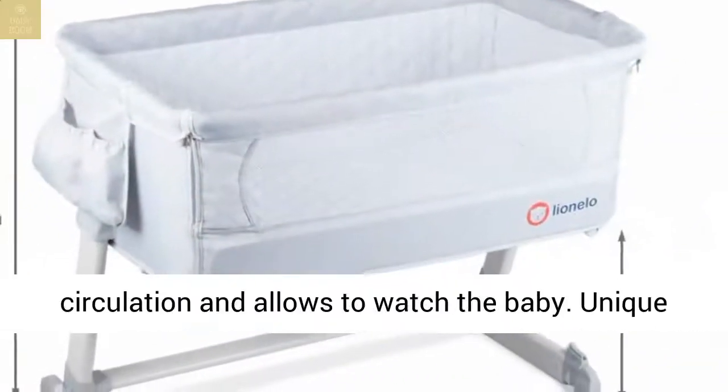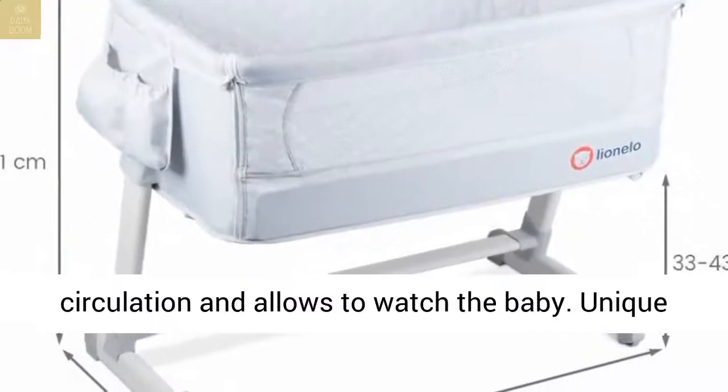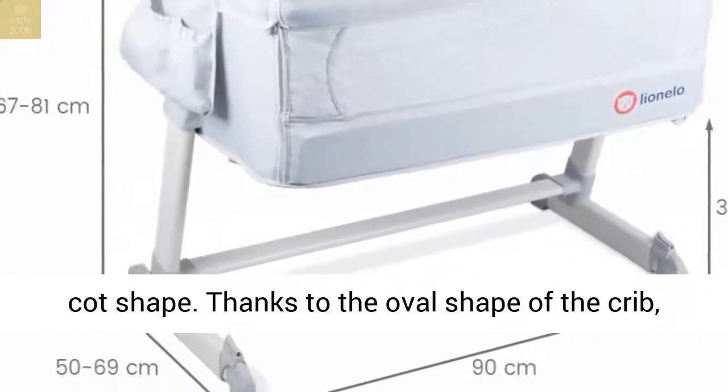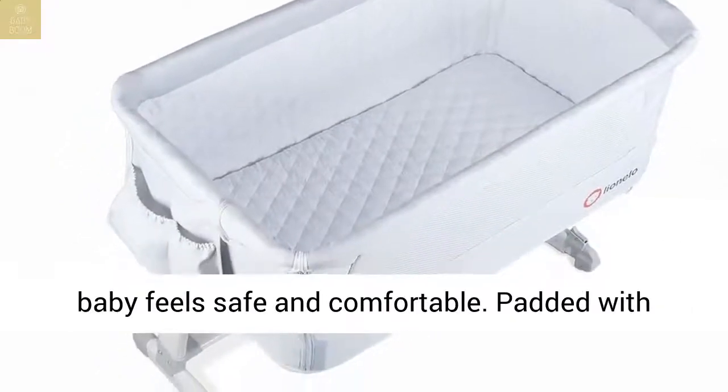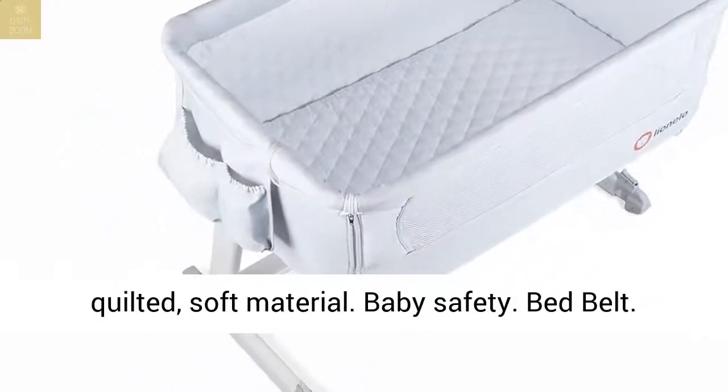The net window provides extra air circulation and allows you to watch the baby. Unique cot shape: thanks to the oval shape of the crib, the baby feels safe and comfortable, and it is padded with quilted soft material.